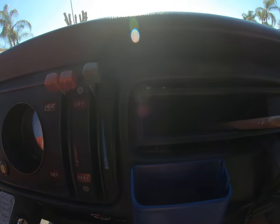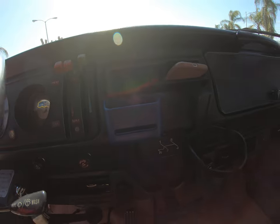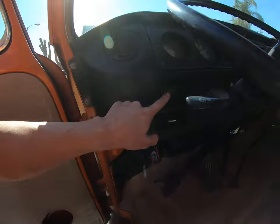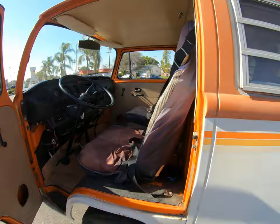Heat works, cooling and air conditioning work. Here's the fan vent. Lights work, fog lights work. I'll go into the back now.